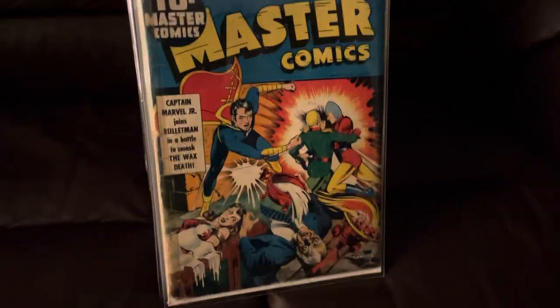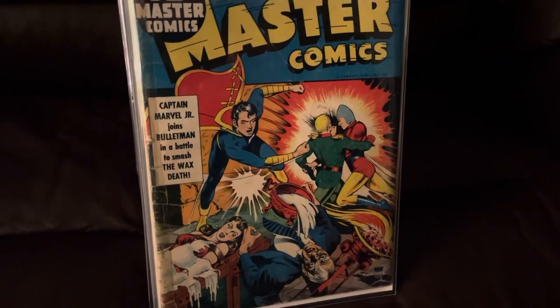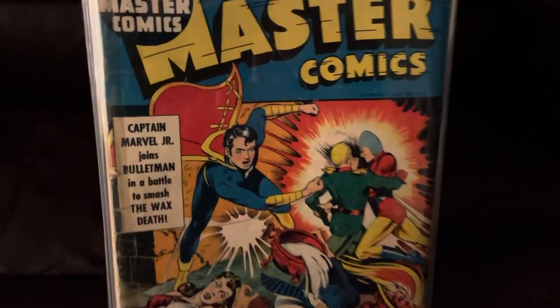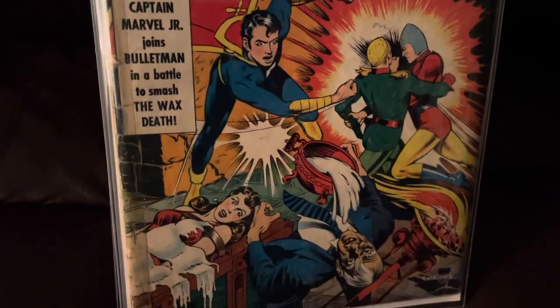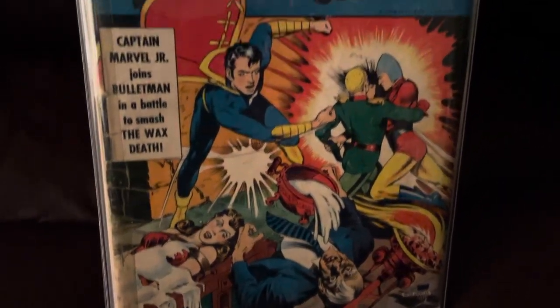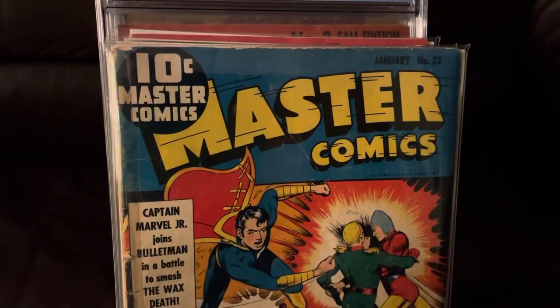Master Comics 22. This comic is important because it's beautiful, and also it happens to be the first cover appearance of Captain Marvel Jr. Bondage cover as well. Got Bullet Man fighting Captain Nazi in the background. Love it.